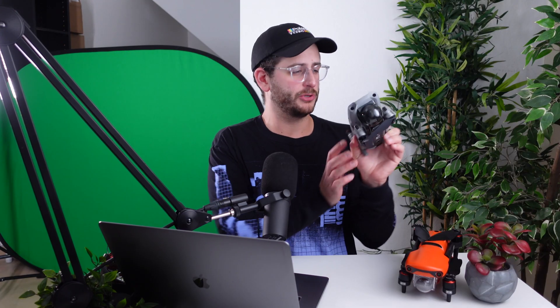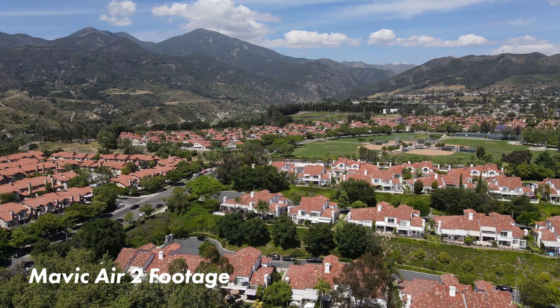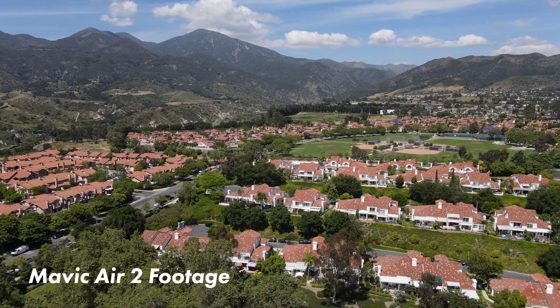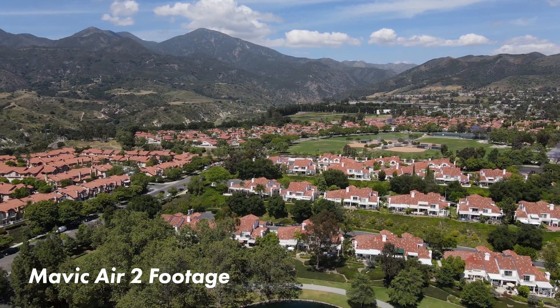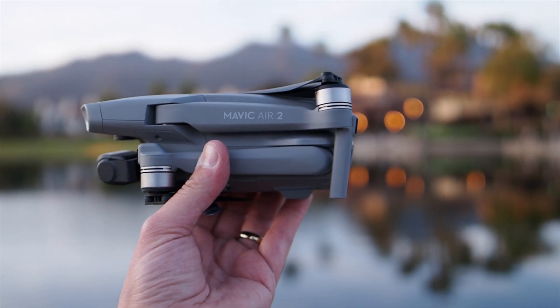These two drones are targeted at two different types of people. The Mavic Air 2 is kind of geared for those mid-range consumers who want something a little bit better than what the lower end can give them, but don't want to go all the way up to the pro line. This really falls in a sweet spot in terms of price point and performance, and to top it all off, this thing is really compact and easy to travel with.